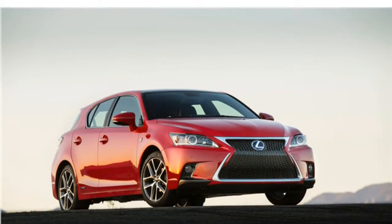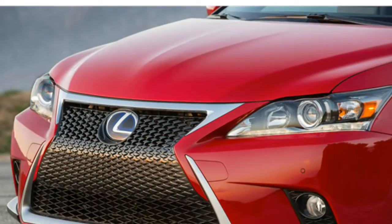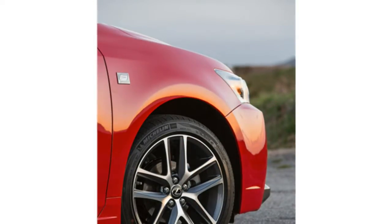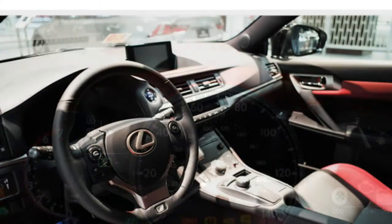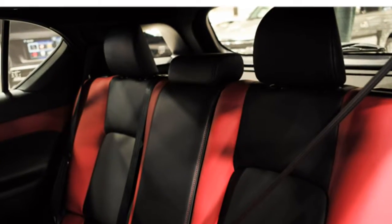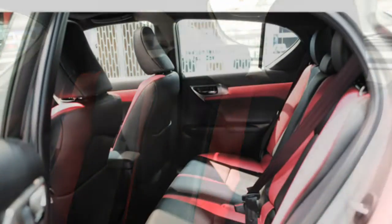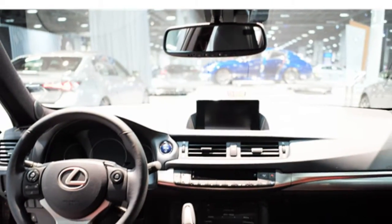The 2016 Lexus CT Hybrid seats five and comes standard with leatherette upholstery, a 10-way power-adjustable driver's seat, and a 4-way power-adjustable front passenger seat. Seating options include leather upholstery and heated front seats. Reviewers agree that the front seats are comfortable and offer plenty of support for spirited driving. However, they complain that backseat legroom is lacking.